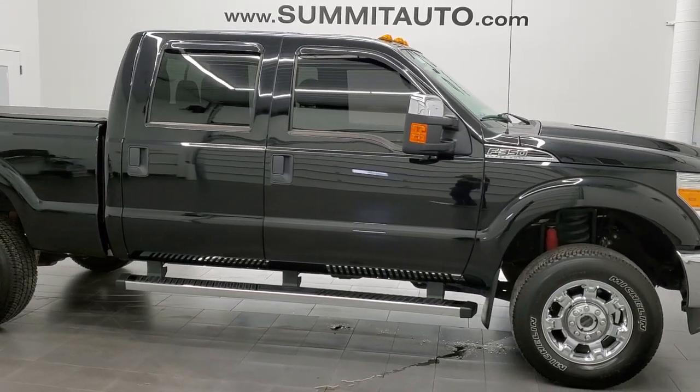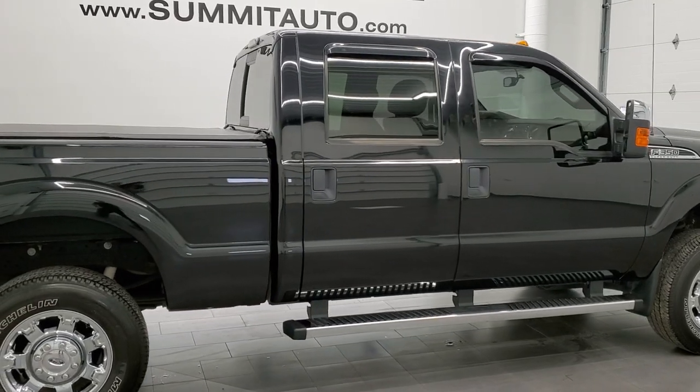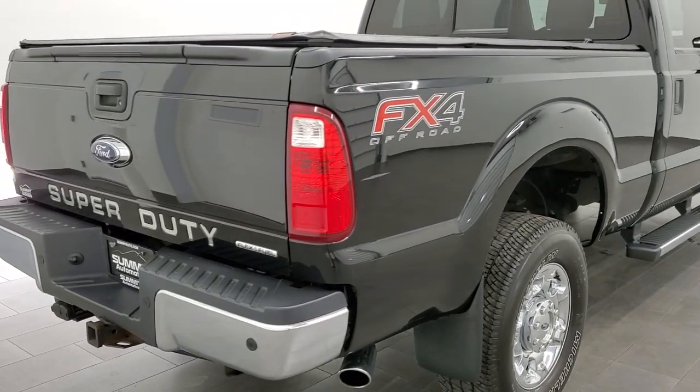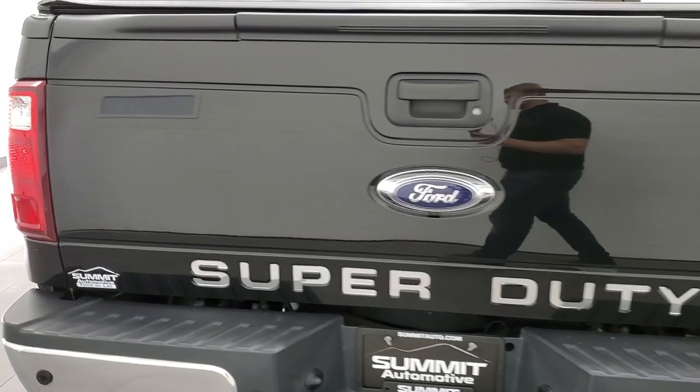This 2016 Ford F-350 Crew Cab Short Box Single Rear Wheel is stock number 12279Z. We're here at Summit Automotive in Fond du Lac, Wisconsin — your new and used heavy duty truck headquarters.